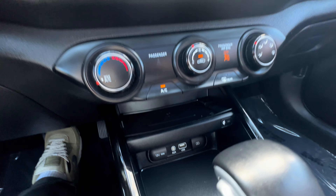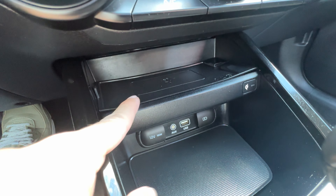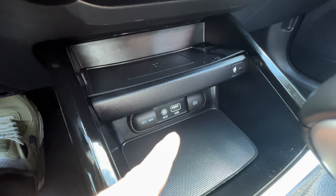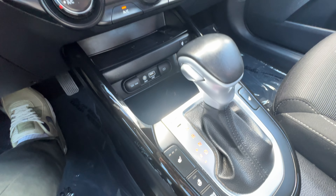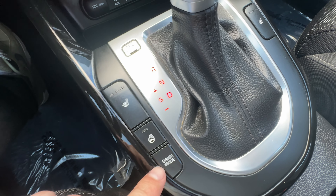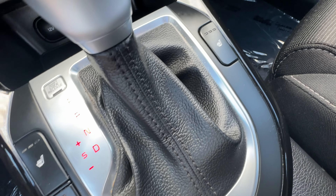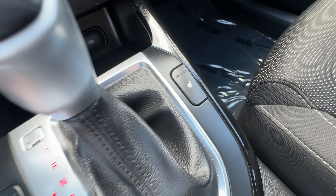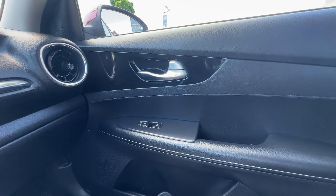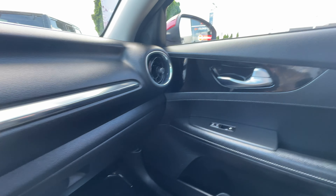We've got our heating and air conditioning controls. We have a wireless cell phone charger here — just put your phone on the pad and it will start to charge. Our USB inputs, our automatic shifter, our heated seats, our heated steering wheel, and our drive mode selection, and then the passenger heated seat on the right-hand side. And you can see some more of that piano black interior accents around the side here.